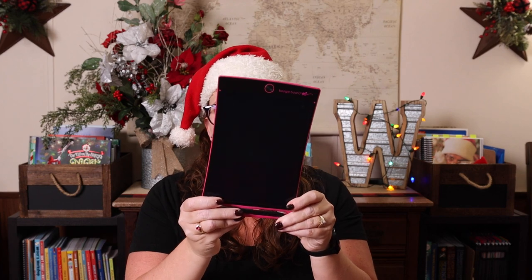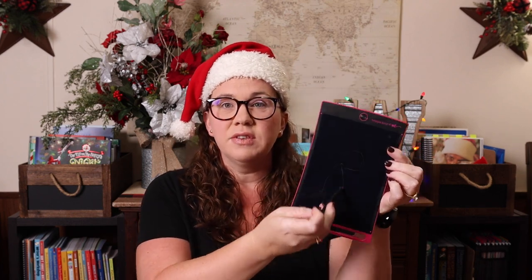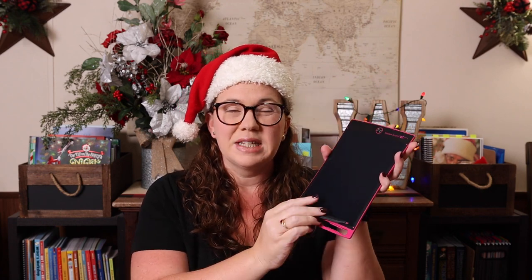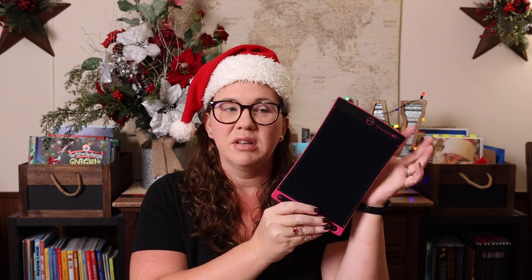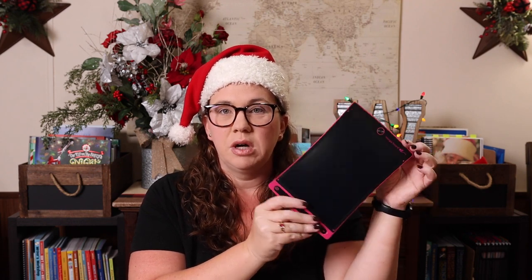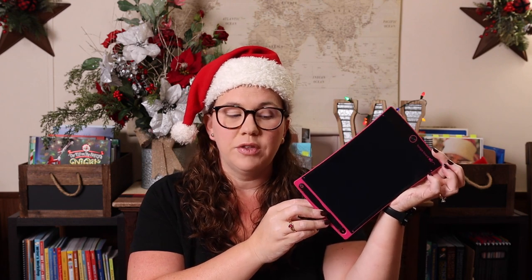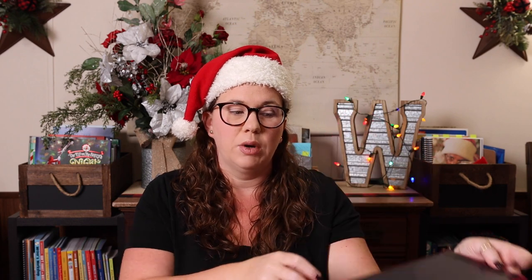The first thing we have is a boogie board. Emily uses hers all the time for math. It's kind of like a dry erase board because you can just write on it and then erase it, but it's a little bit better because you don't have to have markers and the smell. It's small, it's portable, can go in a backpack — it's like a modern day Etch-a-Sketch. A really great fun educational gift.